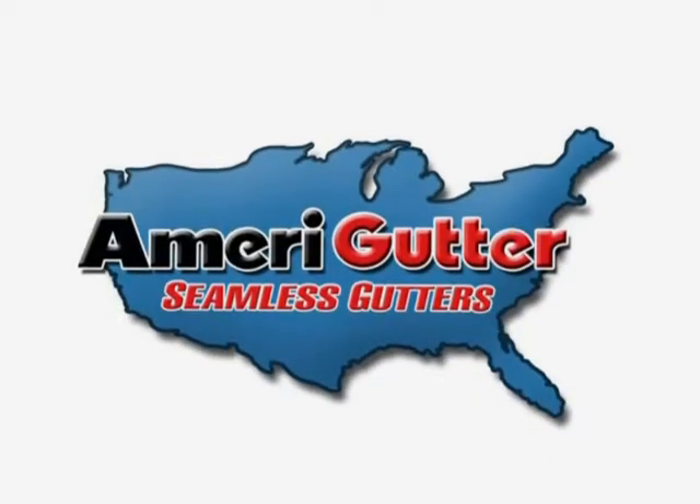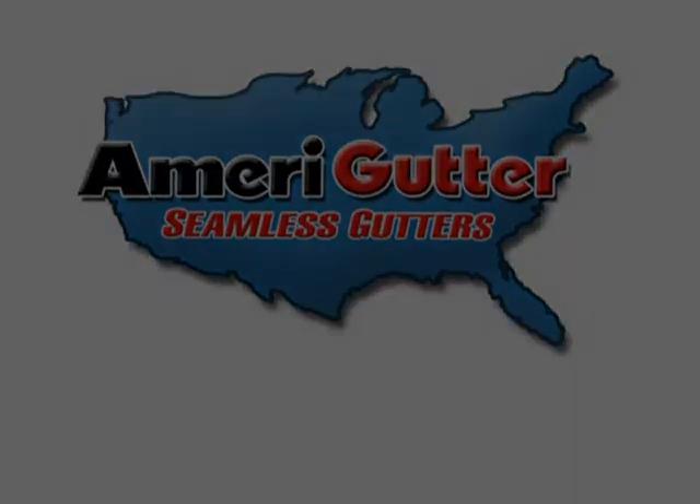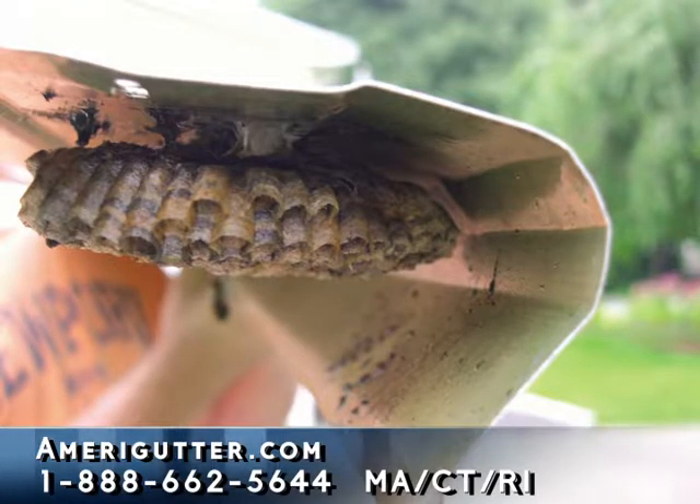Many people already know that a lot of the screen-type gutter protection systems don't work very well. They allow small debris and seeds to get into your gutters, or they just clog up and don't work, which actually creates more work for you because now you have to remove the screens, clean the screens, clean the gutters, and then put the screens back on.